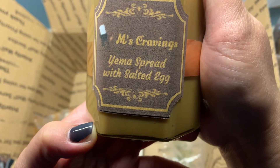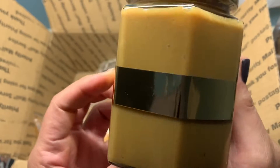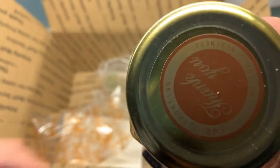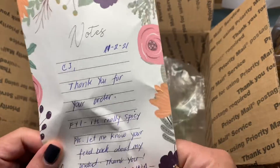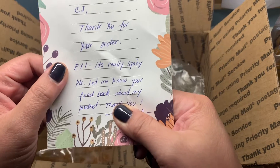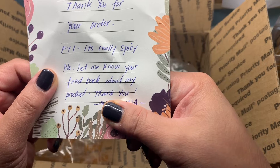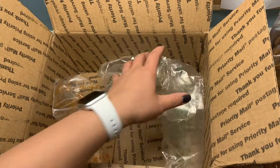Last but not least in my order is the Yemma spread with salted egg. Alright, I'm already drooling. There's a note: 'CJ, this is — thank you for your order. FYI, it's really spicy. Please let me know your feedback about the product. Thank you.' I will do that, of course. Thank you so much, Miss Cravings.